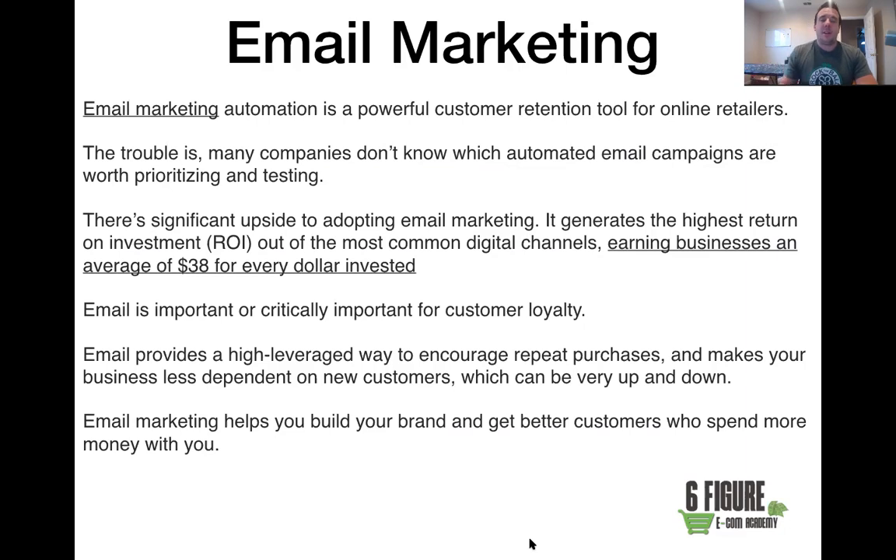When you're advertising through Google AdWords, shopping campaigns, Pinterest, Facebook, or Instagram, you're trying to get new customers — but what happens if your top-ranking page disappears because Google changes its algorithm? You can lose all your revenue overnight. But when you're gathering people's email addresses and constantly emailing them, that's traffic you own. That list is very powerful. It helps you build a brand and get better customers who will spend more money with you.